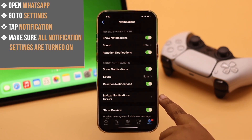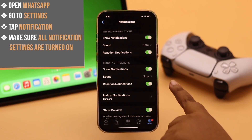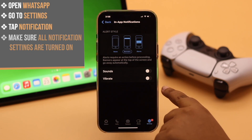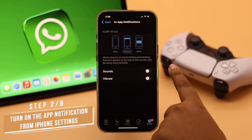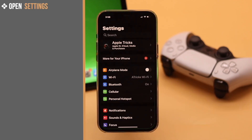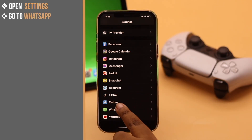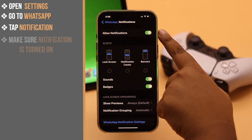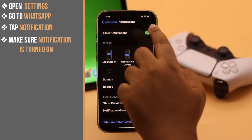This problem can also happen if your iPhone's notification is turned off for WhatsApp. Tap in-app notification — as you can see, it is not turned on. You need to turn on the app notification from the iPhone settings. Open Settings, scroll down, go to WhatsApp, tap Notifications, make sure the notification is turned on. If it is already on, turn it off.